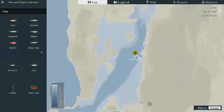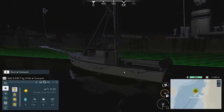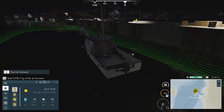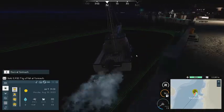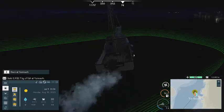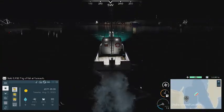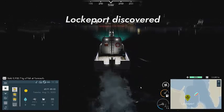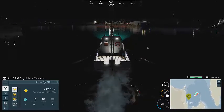Hey guys and welcome back to my YouTube channel. In today's video we're going to be buying a new boat and we're going to be doing some deep line fishing. Right now we are going to go to a new port which has the boat that we want. We just sold almost 6,000 kilograms of fish in Yarmouth, but here we are — we arrived at Lockport. So this is where we're going to be buying the boat.